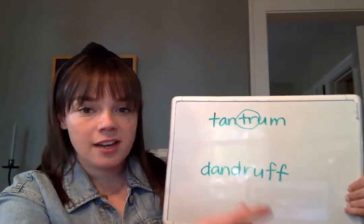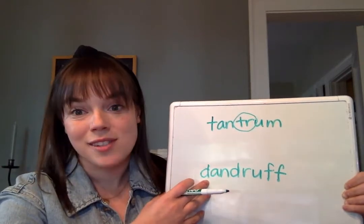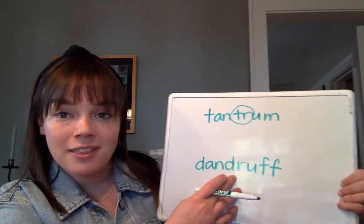And then in dandruff, same thing. The first sound, d, that's not a blend, that's just one sound. But if I look at the dr here — dr — that is a blend that we've learned.